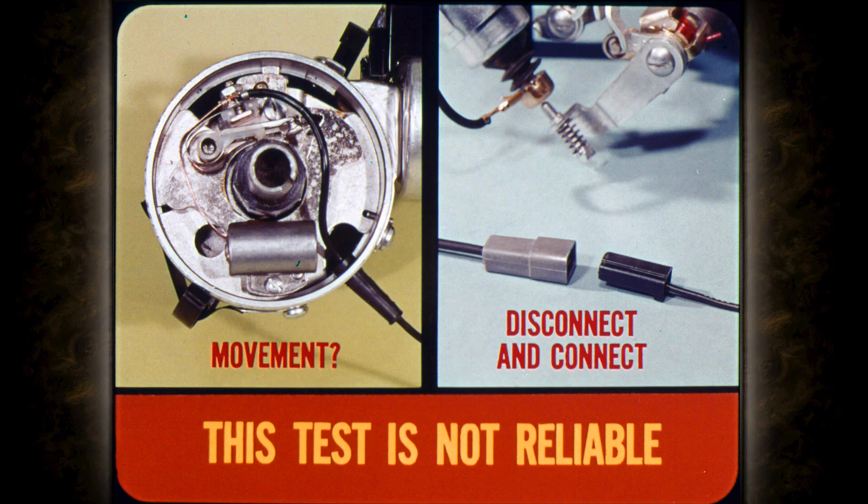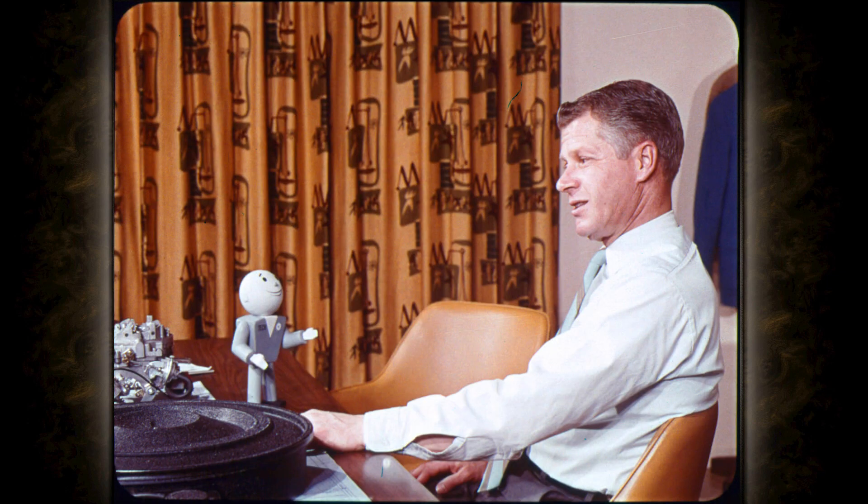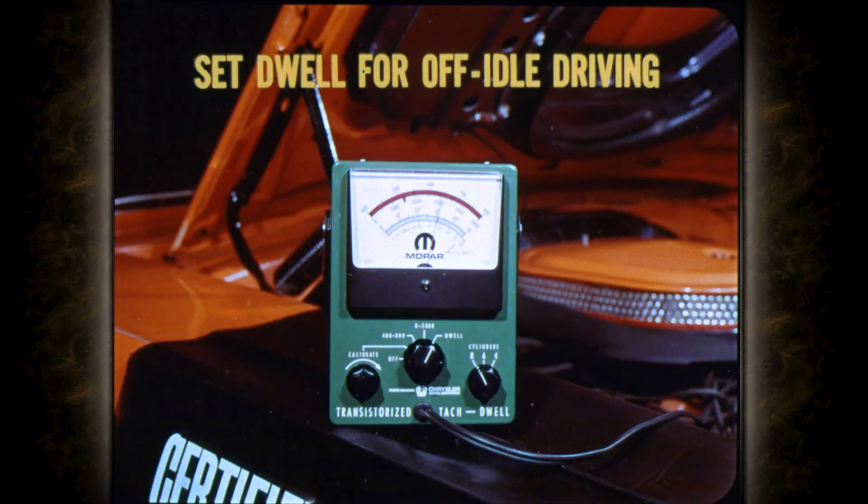Another mistake is assuming you can check solenoid operation by removing the distributor cap and watching for breaker plate movement as you disconnect and reconnect a solenoid lead. This test is not reliable — the breaker plate may not move if the ignition point rubbing block happens to be on one of the cam lobe ramps, and solenoid movement is less than a sixteenth of an inch. For dwell, specifications are based on no vacuum advance and no solenoid retard. Both the vacuum hose and solenoid lead must be disconnected before checking dwell, because setting dwell with the solenoid connected would not be correct under actual driving conditions and performance would suffer.